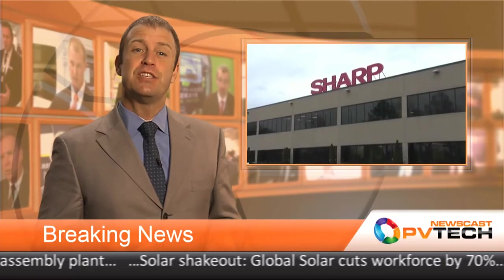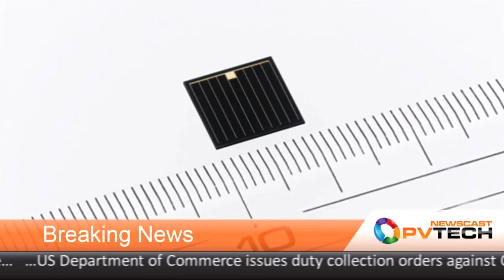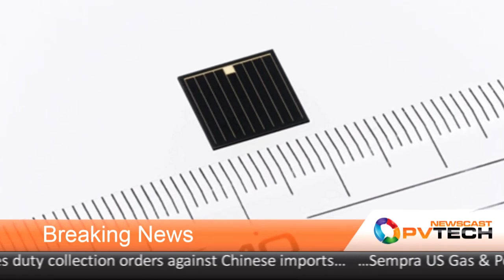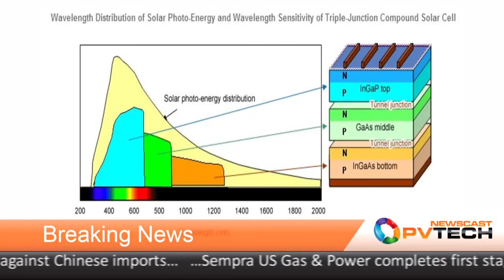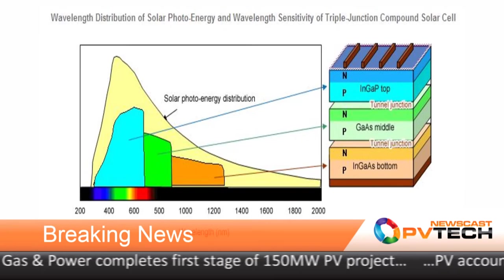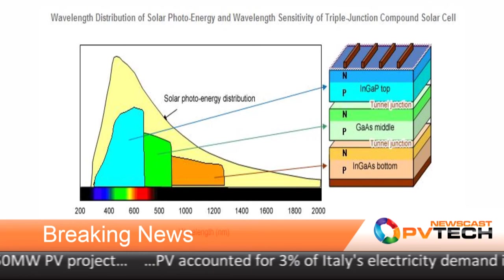A record conversion efficiency of 37.7% has been attributed to a CPV triple-junction compound solar cell developed and optimized by Sharp Corporation, verified by Japan's National Institute of Advanced Industrial Science and Technology. Sharp used an indium-gallium-arsenide combination as the bottom absorption layer, while increasing the active area at the cell edges. The research and development program was supported by Japan's New Energy and Industrial Technology Development Organization. The device is targeted at CPV applications, as well as space satellites and vehicles.